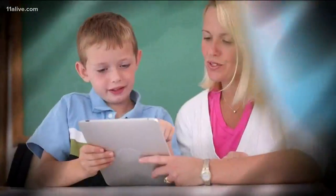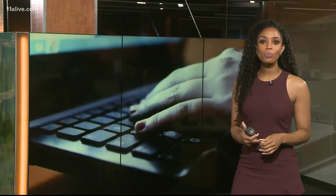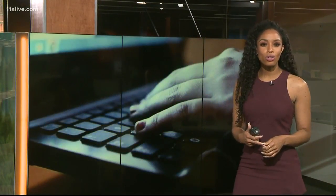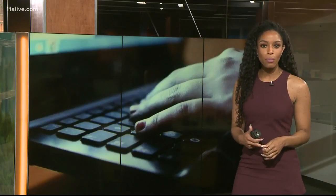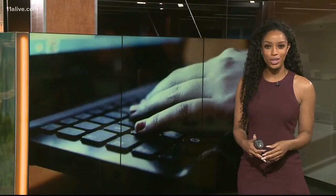This puts the responsibility on parents to make sure online learning tools are used for just that. A Google spokesperson told NBC that schools can also create blocked word lists for G Suite products, including Google Docs, allowing multiple administrators to be notified when those words are used.